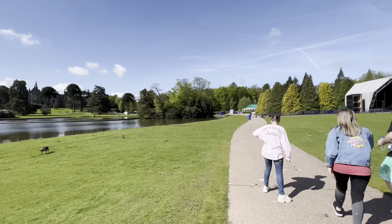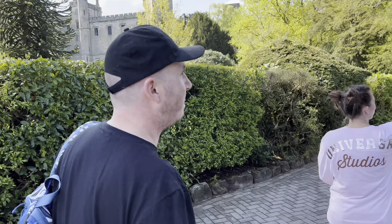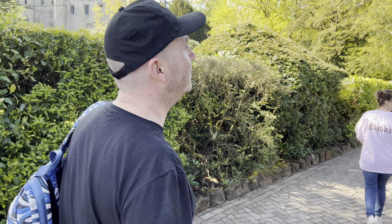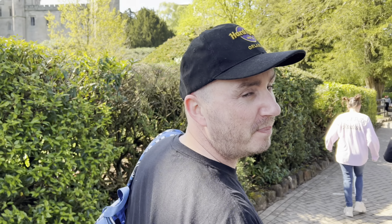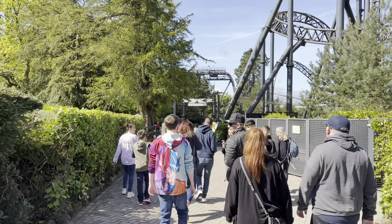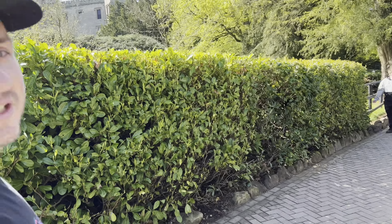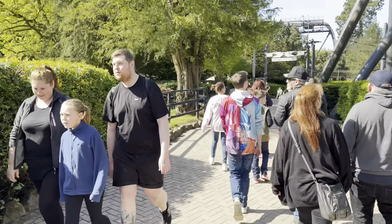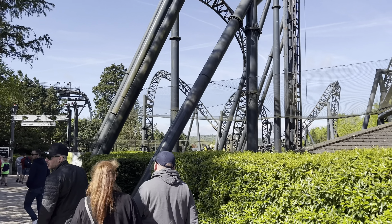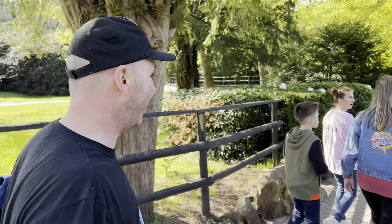So we've reached the Smiler. What do you rate this one, Jim? I do like it, but I'm getting a bit older - I find it a bit brutal. I don't think I'm going to come off it smiling by the sounds of it. I think you'll enjoy it - I don't think you could do it multiple times in a row. It's got 14 inversions, so it's definitely once a day. And it has got the vertical lift hill as well, and the theme tune that stays in your head all day.